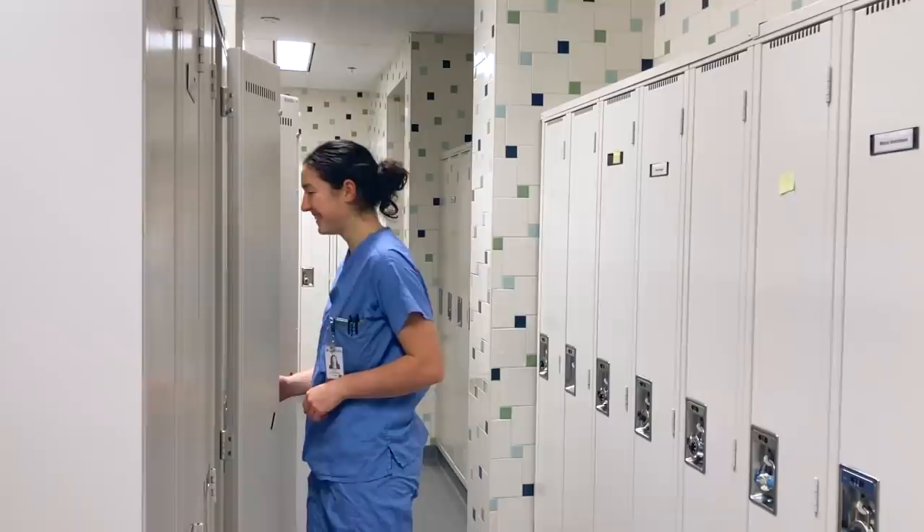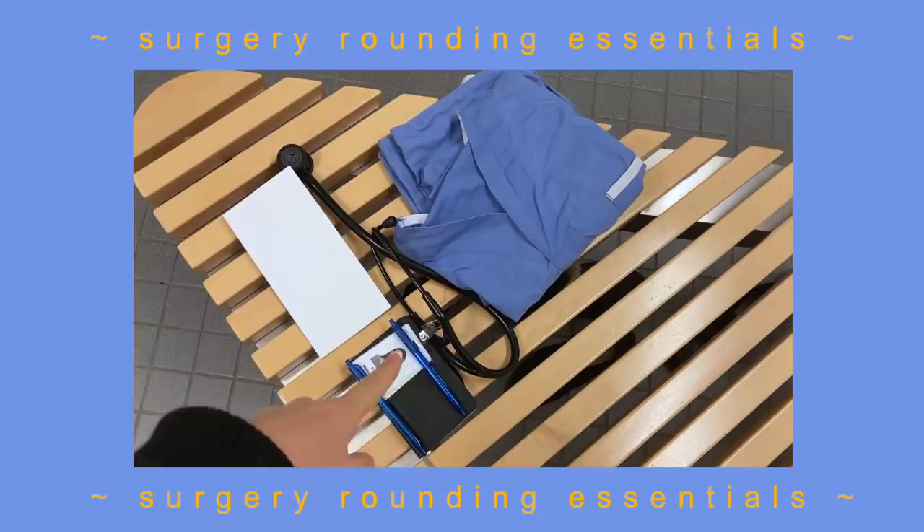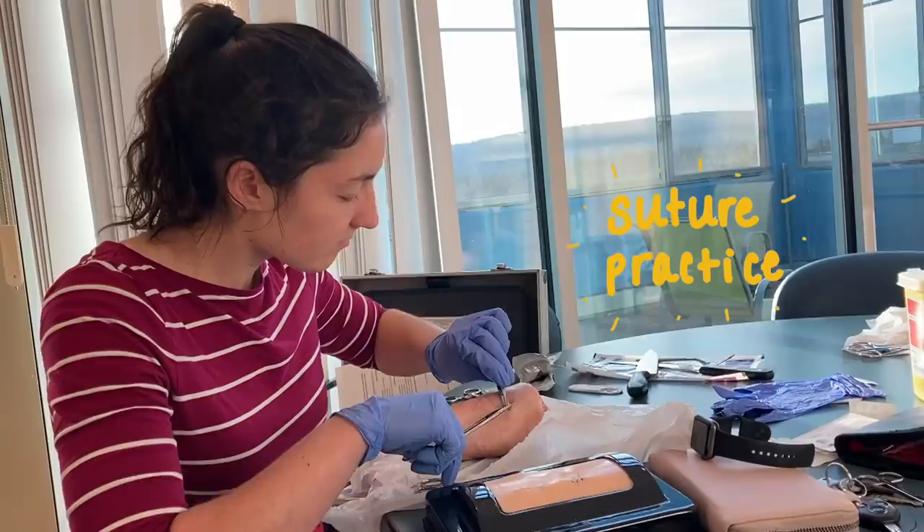Jennifer is on optho and Talese is joining me on general surgery. So this is what I grab before I round: I have my patient list, my stethoscope, my ID, two pens, a little notebook to keep notes and a checklist of things to do, plus scrubs and my phone which I'm filming on.